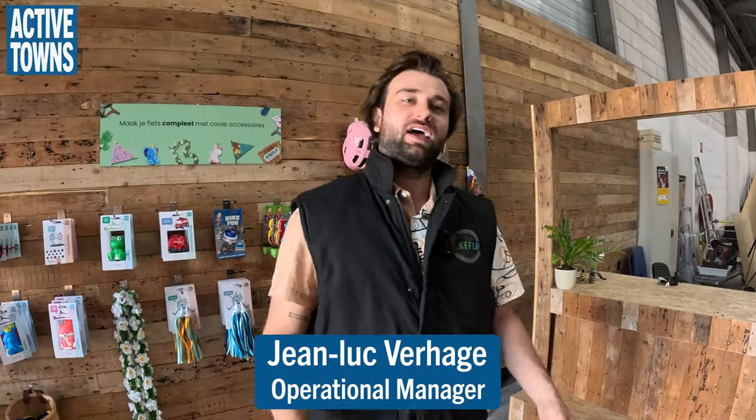Hi, I'm Jean-Luc. I'm the operational manager here at BikeFlip and right now we are at one of our sponsors.